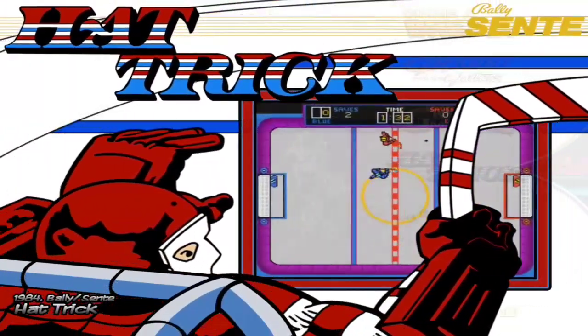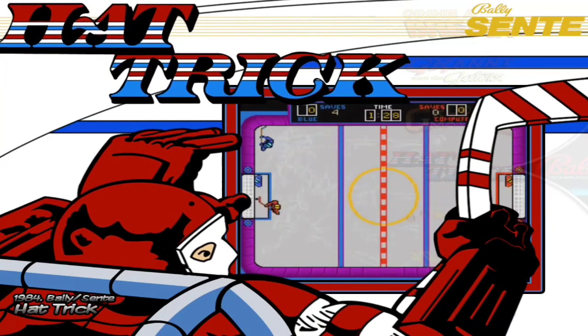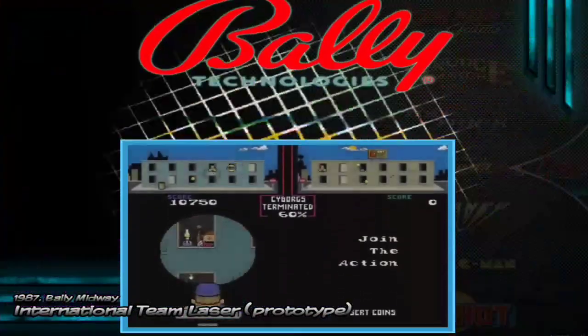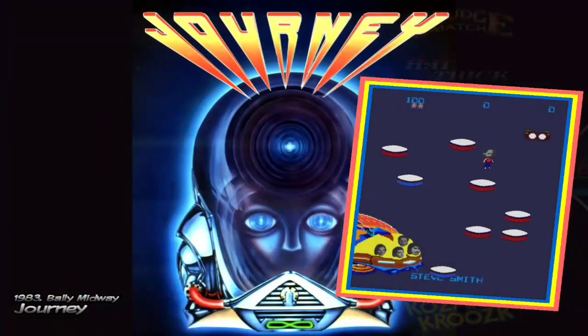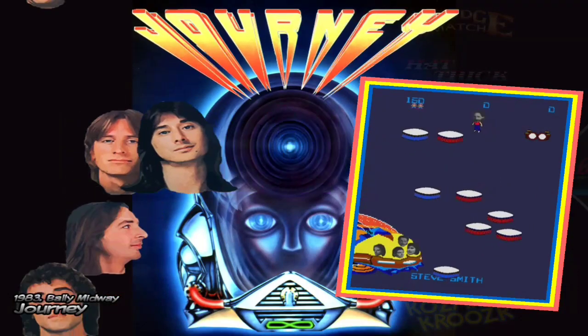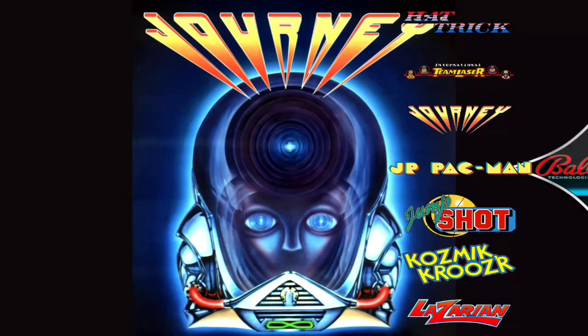We have Grookemach. We have Hacktrip, an ice hockey game — like NHL for two players, quite interesting. Here we have International Team Laser. We have Journey — this game looks quite interesting because you have to be jumping on platforms.